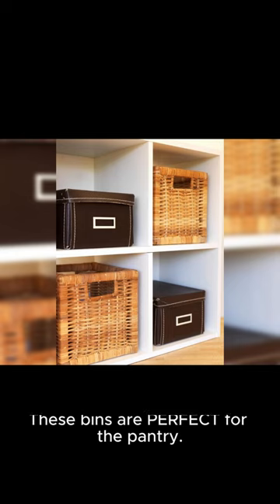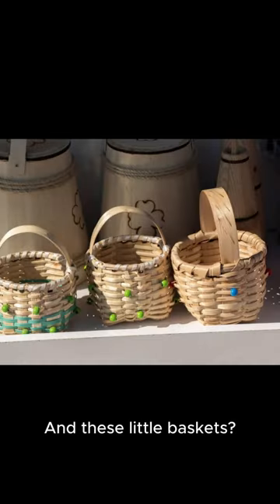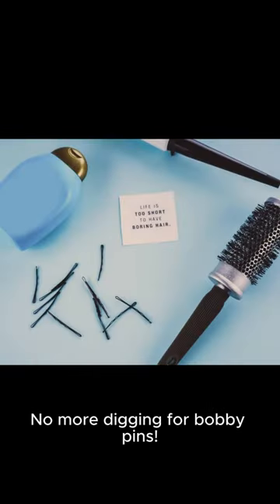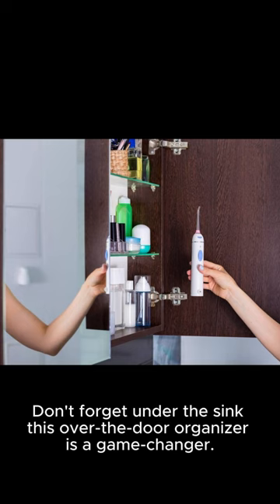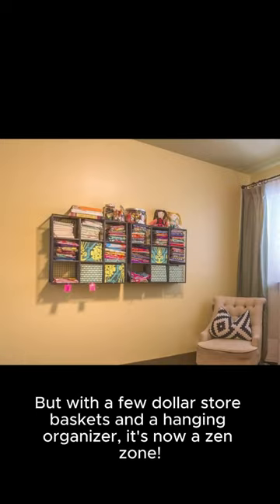These bins are perfect for the pantry — look how much neater it looks now. And these little baskets, they're the ideal size for bathroom drawers. No more digging for bobby pins. Don't forget under the sink — this over the door organizer is a game changer. You wouldn't believe the amount of junk I had in my car, but with a few dollar store baskets and a hanging organizer, it's now a zen zone.